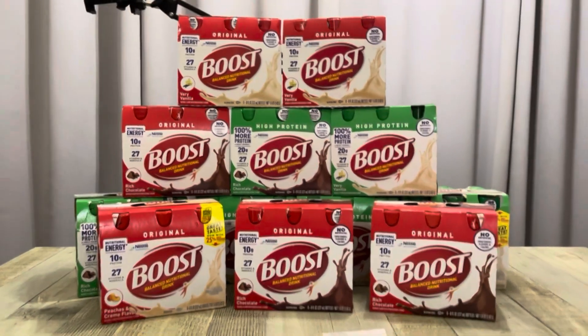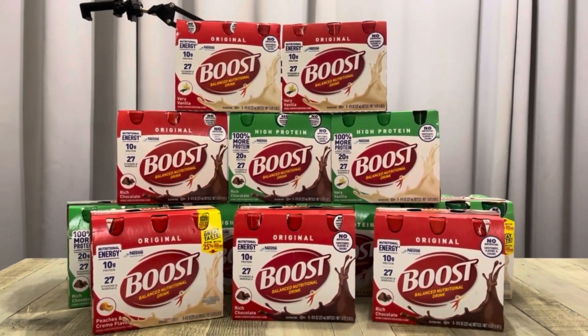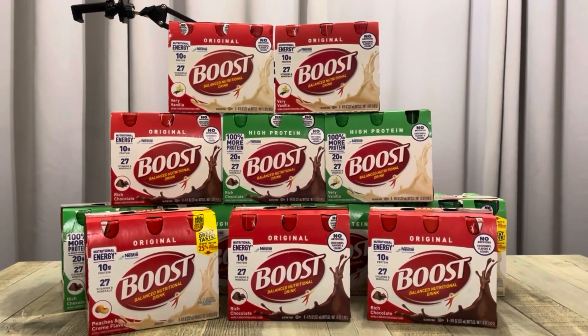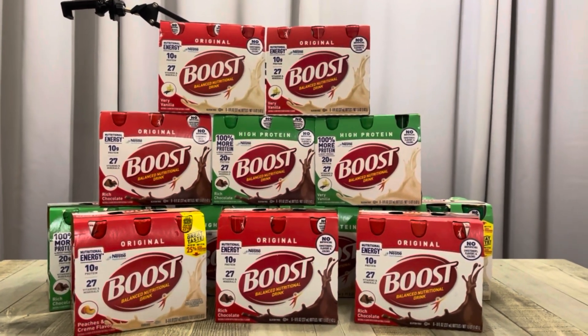Oh my gosh, this was so exciting. Again, huge shout out to Coupons Are Sweet on Instagram. This is what I have for you today. Thank you so much for watching. I will see you in my next video, and until then stay in coupon mode. Bye friends.